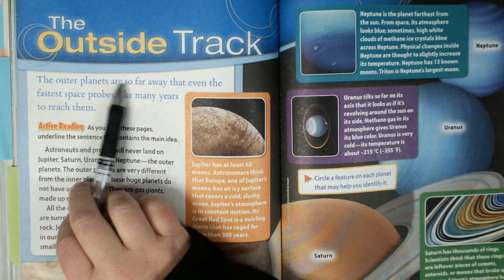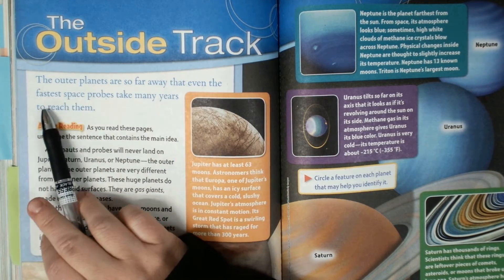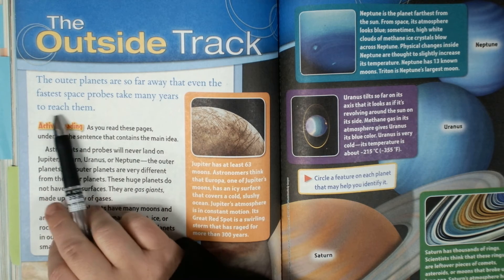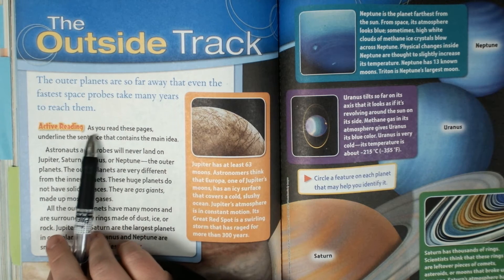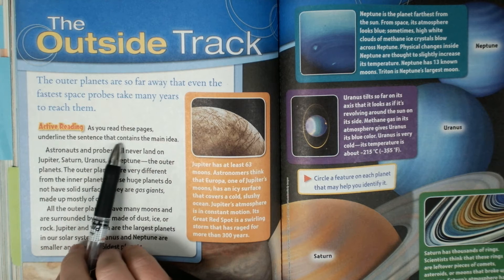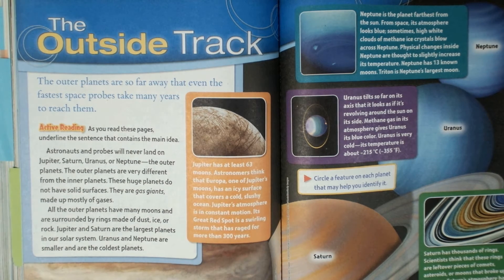It says the outer planets are so far away that even the fastest space probes take many years to reach them. We're doing active reading, so as we read these pages, we're going to underline the sentence that contains the main idea — what it's mainly about.